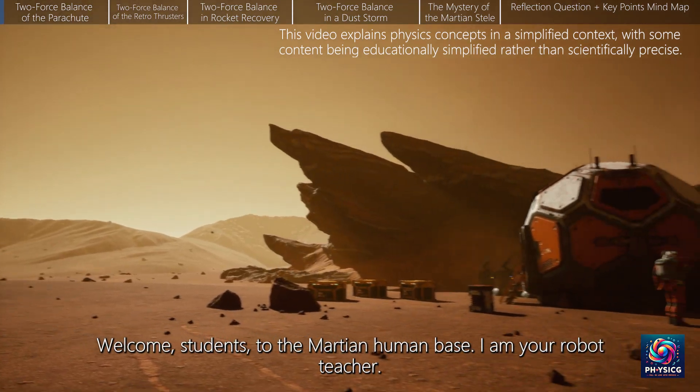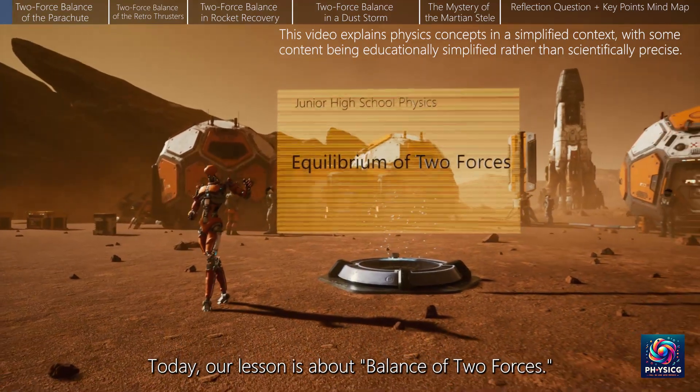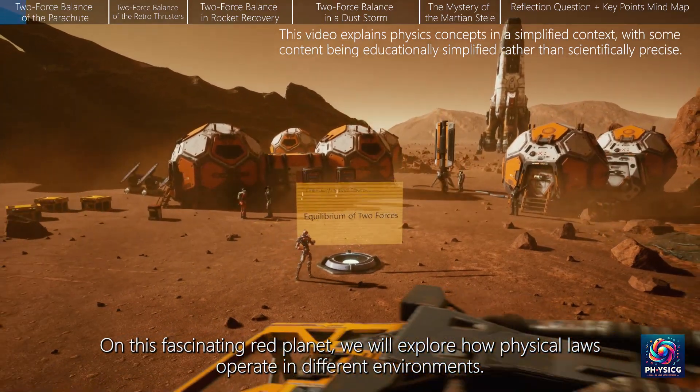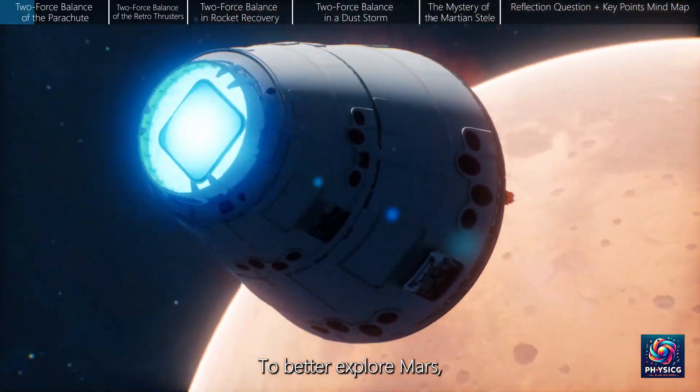Welcome, students, to the Martian human base. I am your robot teacher. Today, our lesson is about the balance of two forces. On this fascinating red planet, we will explore how physical laws operate in different environments to better explore Mars.